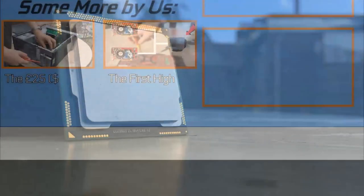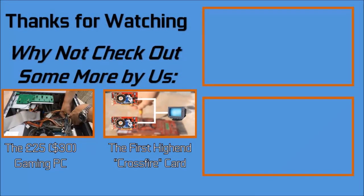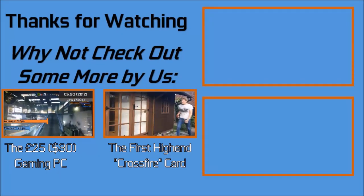Thank you very much for watching, good night! And if you found this interesting, why not like and subscribe for more videos like it — the next large video is nearly done so do stick around for that!